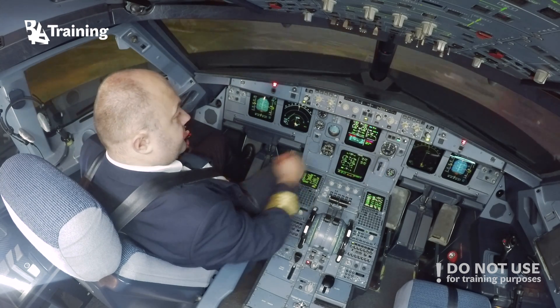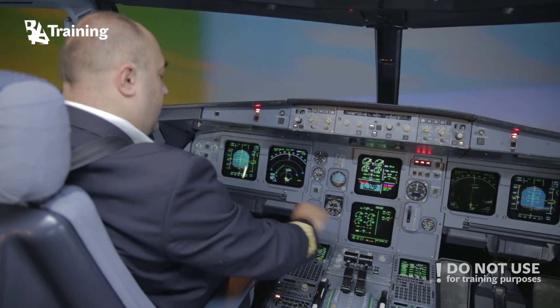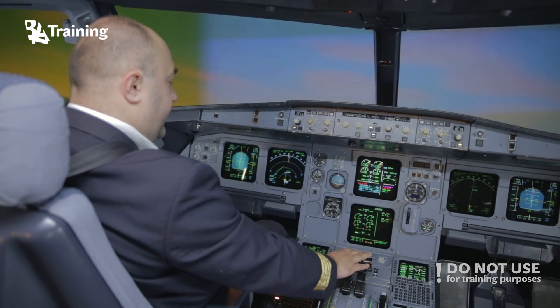Engine 1 fire. Autopilot 1. 400 feet. Mic controls communication. ECAM actions. Engine 1 fire.